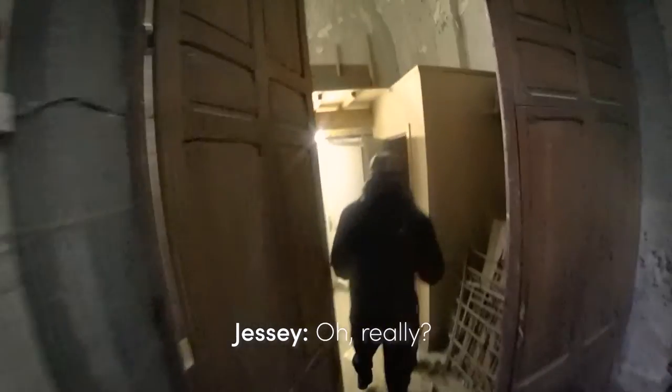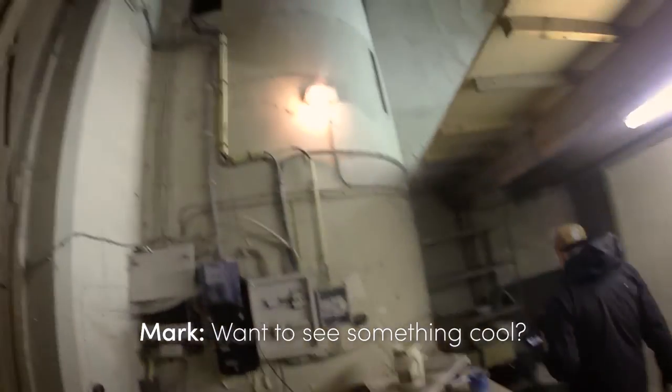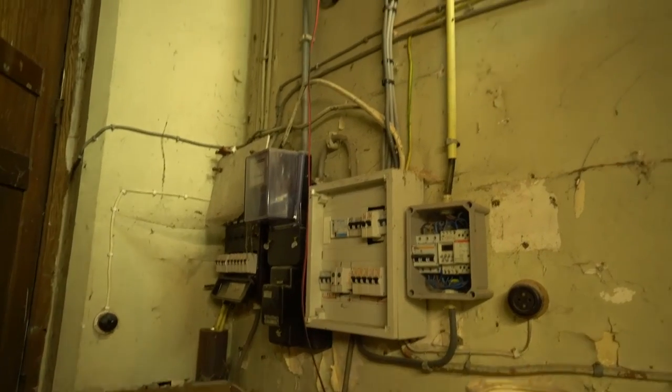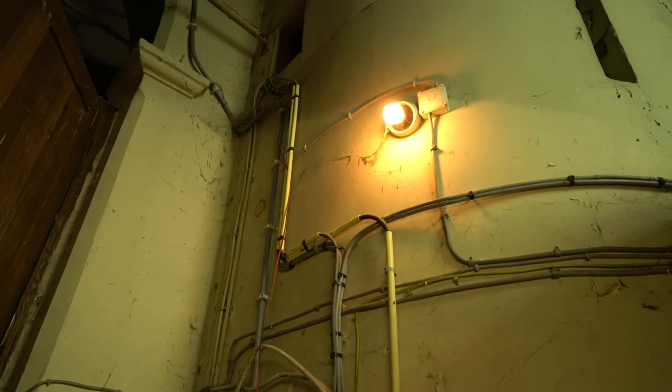Entering the maintenance room came as a surprise — the power was still partially working. Why this was the case is truly a mystery to us.